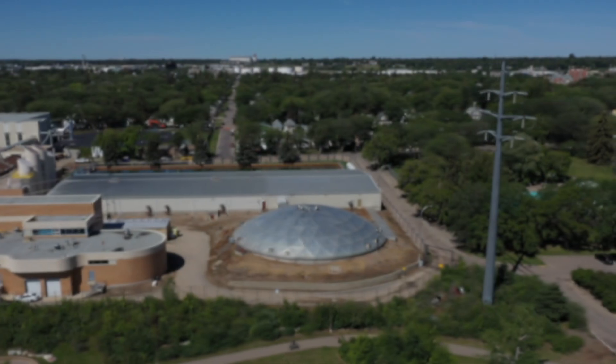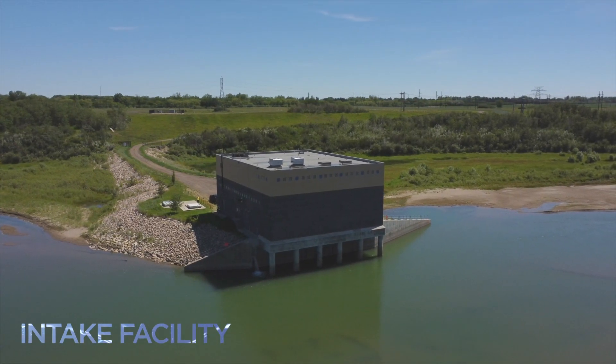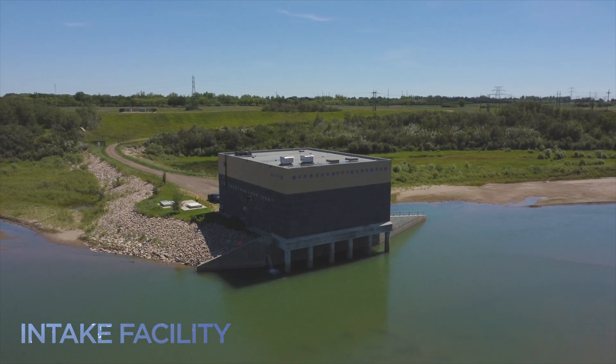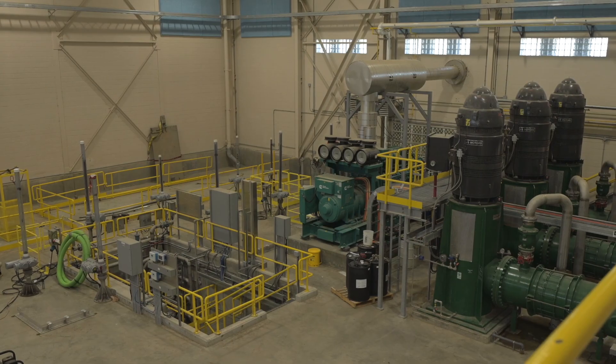Ever wonder how all the water flows to your faucet? It all starts at the City of Saskatoon intake facility, where nearly 43 billion litres of water is pulled out of the South Saskatchewan River every year.